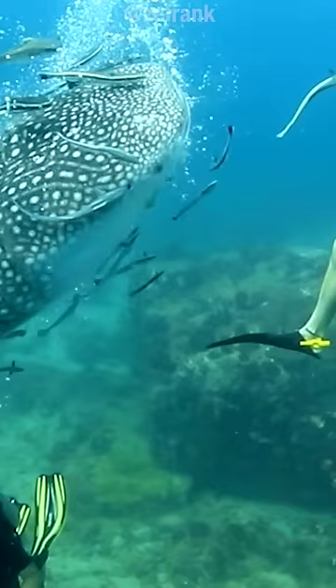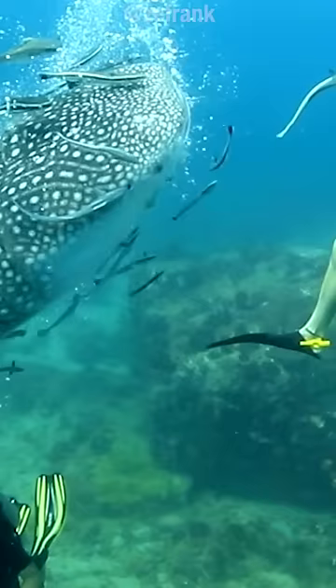I imagine it's sort of like underwater pop rocks, or some sort of extreme whale shark diet. No, seriously, it fills you up.